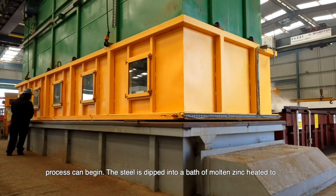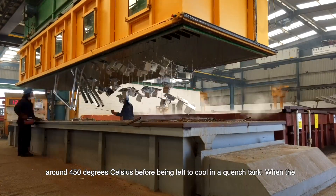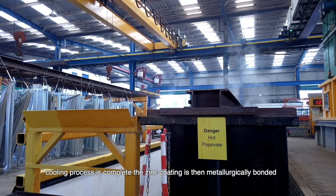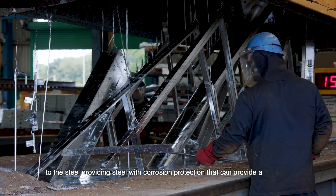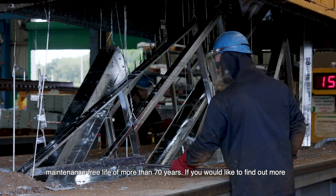The steel is dipped into a bath of molten zinc, heated to around 450 degrees Celsius, before being left to cool in a quench tank. When the cooling process is complete, the zinc coating is then metallurgically bonded to the steel, providing corrosion protection that can deliver a maintenance-free life of more than 70 years.